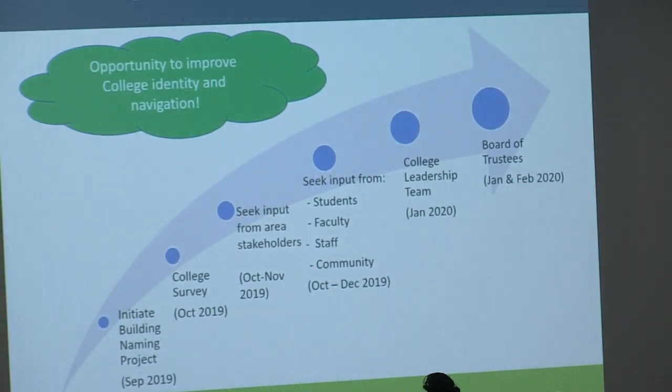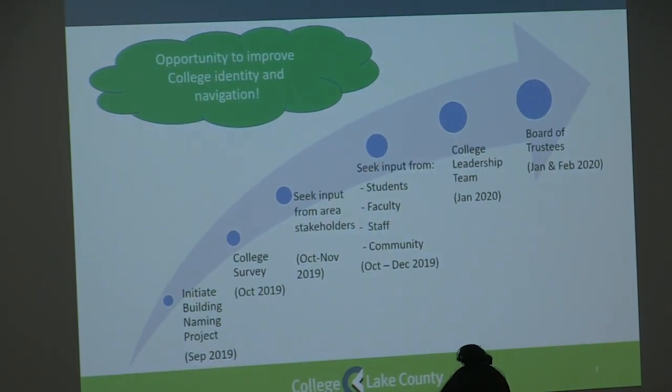We had three objectives as we began the project. The first is really the building letter for wayfinding and emergency response. Functional identity — really defining what goes on, what is the usage in our buildings. And then donor names or recognition, providing for fundraising opportunities. The approach we took was defining our objectives, seeking input from the college community, and then making recommendations as we are coming to you tonight.